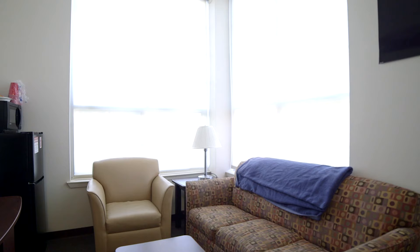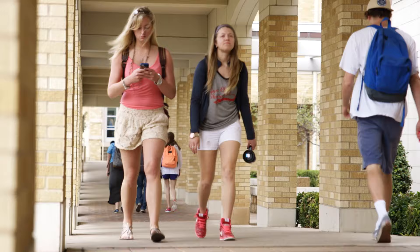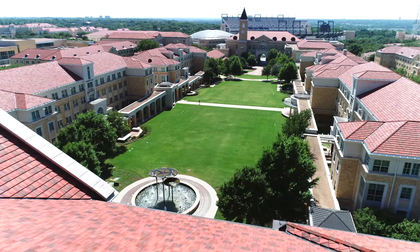Upperclassmen especially get awesome suite-style rooms and even full apartments. And you can sleep in, because class is just a short walk away. No matter which hall you call home, you'll love the close-knit community and sense of spirited belonging. Many lifelong friendships start right here.